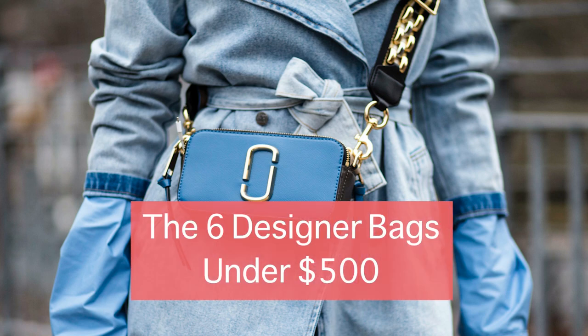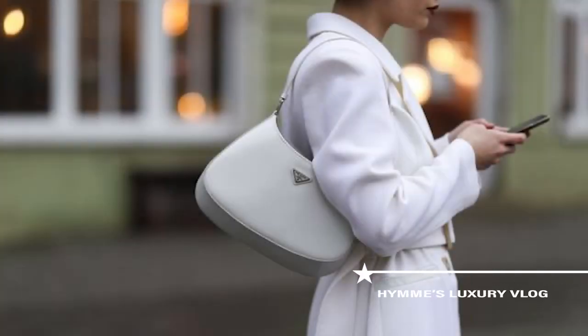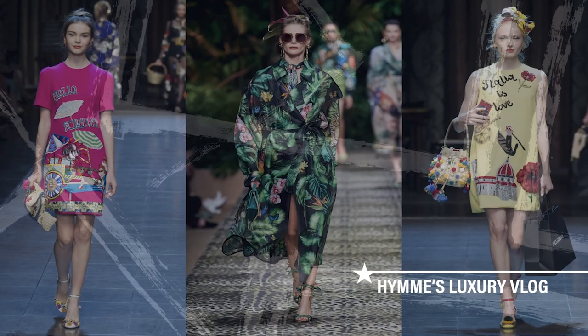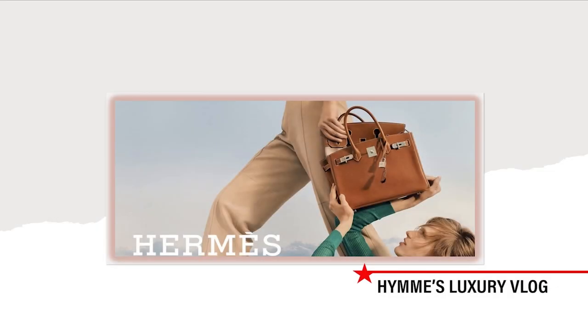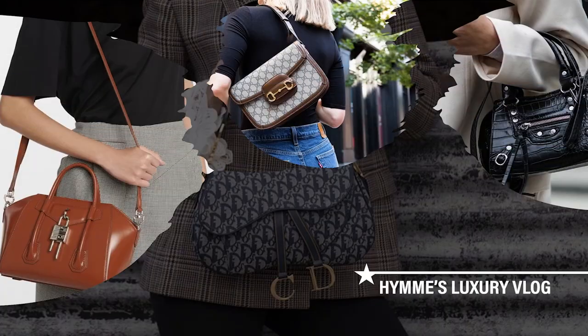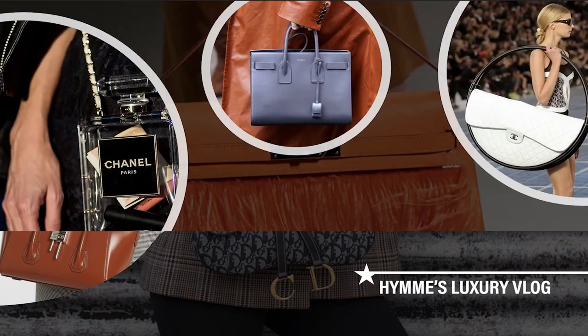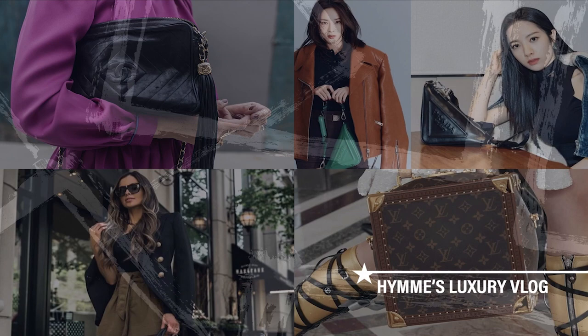The six designer bags under $500. But before that, I want to say that I'm glad you're on my channel. Welcome to Hanes Luxury Blog. If you're keen on investing in a piece, then weighing your options is a very important step. If you're new to my channel, welcome. We talk about here all about luxury brands.